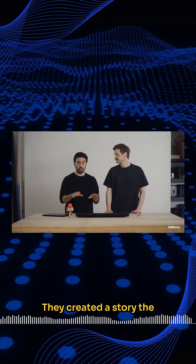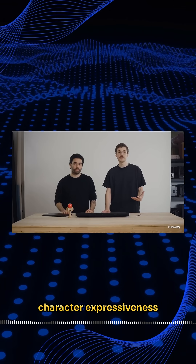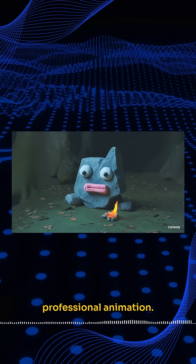In the Lonely Little Flame short film, they created a story the director had wanted to make for over a decade but couldn't until now. The fire simulation and character expressiveness are indistinguishable from professional animation.